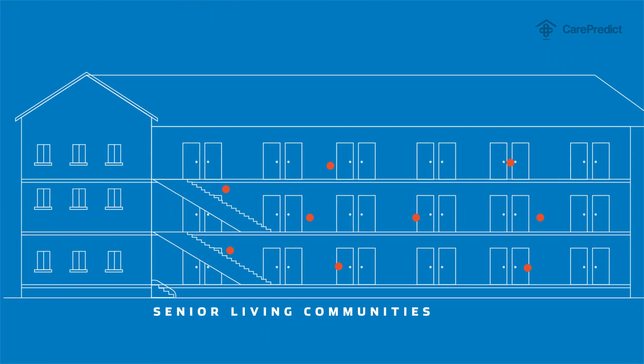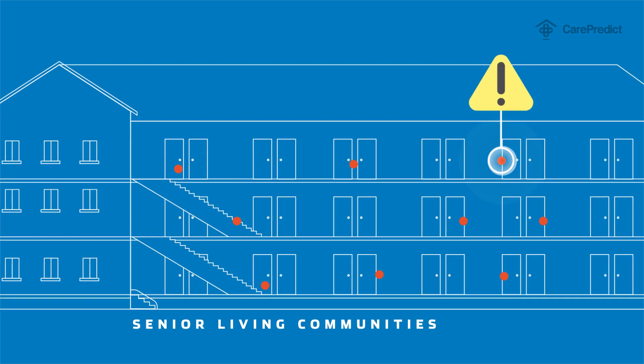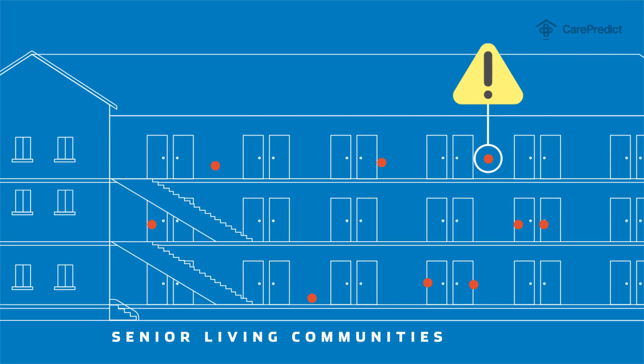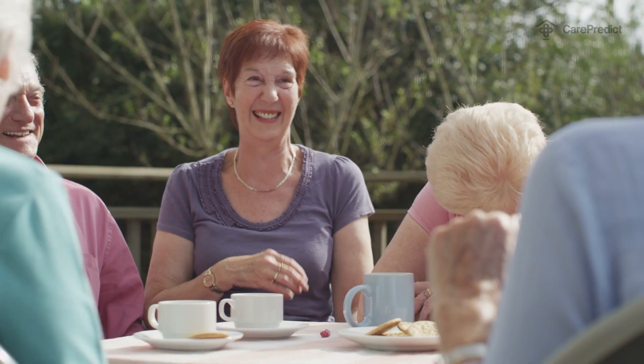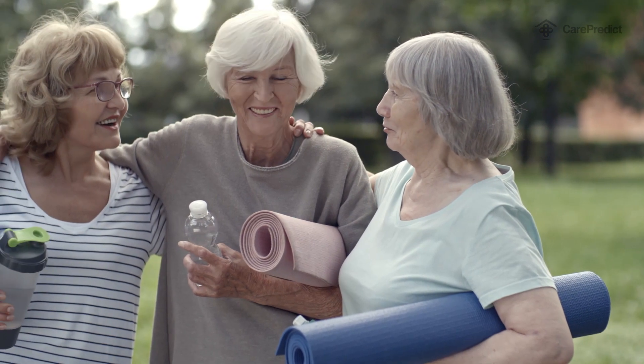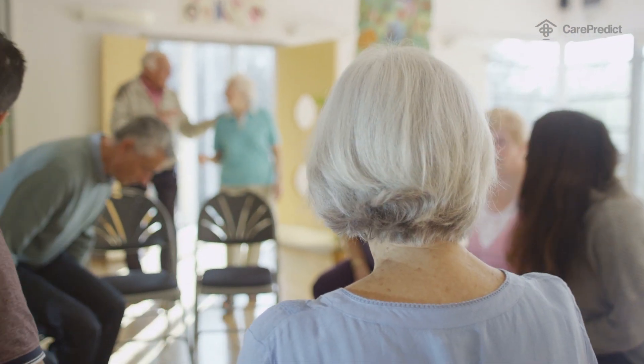Making the whole system as sharp and vigilant as no single caregiver, either family-related or professionally hired, could ever manage to be. At CarePredict, we are helping older adults live a longer, healthier, and safer life. We are empowering caregivers to give better, more proactive care. And we are giving families peace of mind.